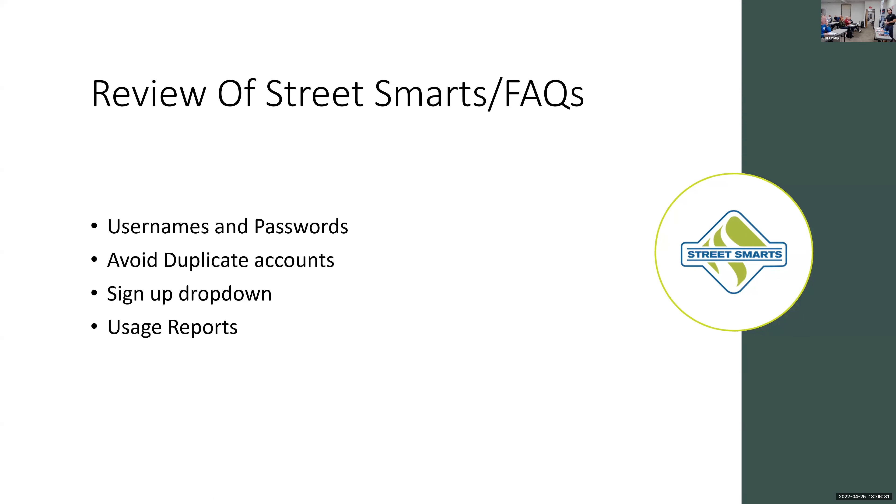Today I want to review some things and then go into the content of one of the lessons. This review is geared toward teachers and instructors using Street Smarts — to give you some best practices and highlight the problem areas we're seeing with students, to help make those pain points easier for you.